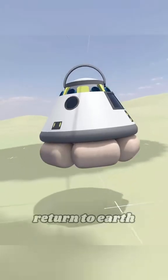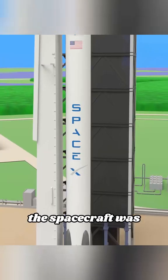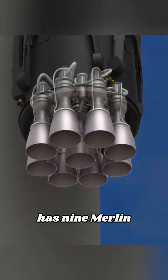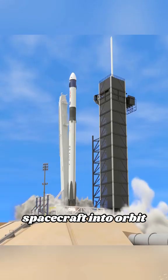How do astronauts stranded in space return to Earth? They return on the SpaceX Dragon spacecraft, which was launched by the Falcon 9 rocket. The rocket is divided into two stages: the first stage has nine Merlin engines that can be recovered, and the second stage sends the spacecraft into orbit.